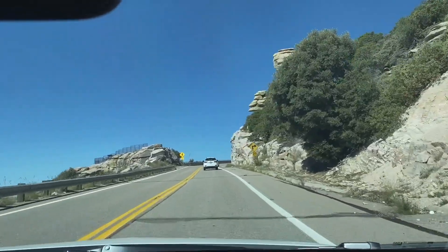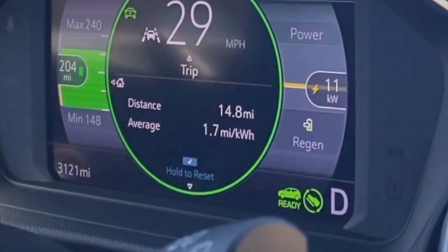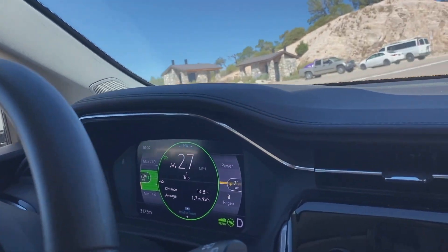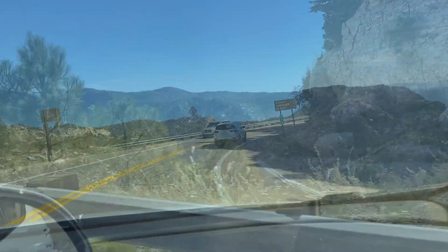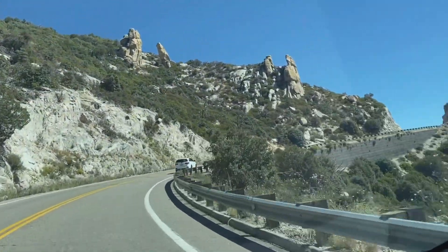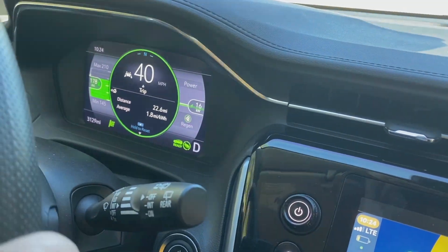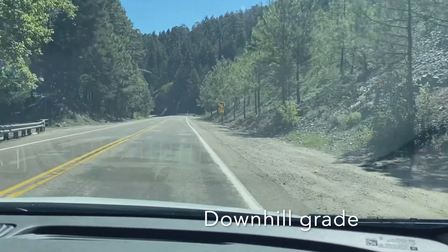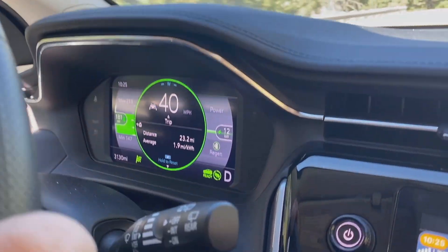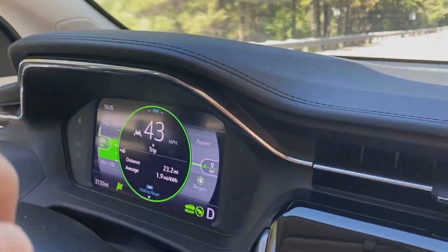We're approaching Windy Point and our miles per kilowatt hour have dropped drastically. We're at 1.7 with a range of 204 after having covered a distance of only 14.8 miles. We've just lost about 100 miles of range after driving 22.5 miles. You can see that our range is now increasing — we're at 180, 181 — because we've hit a bit of a downhill, so it'll be interesting to see what that does when we head down the hill.